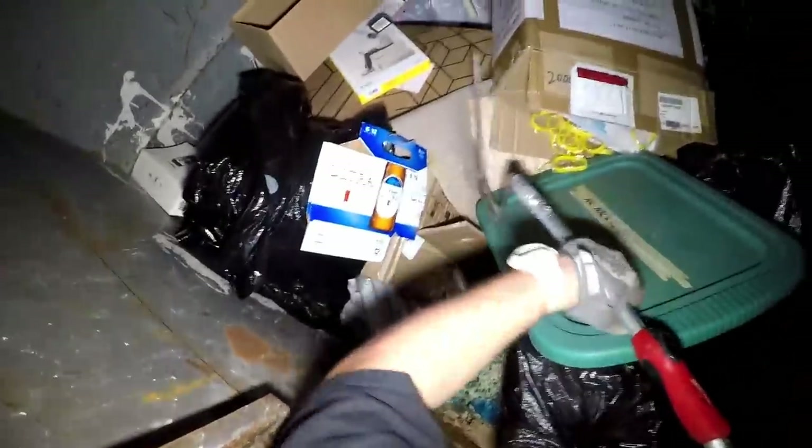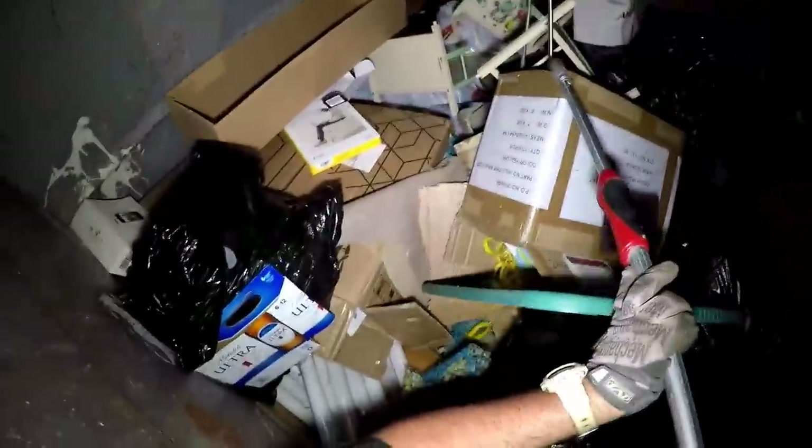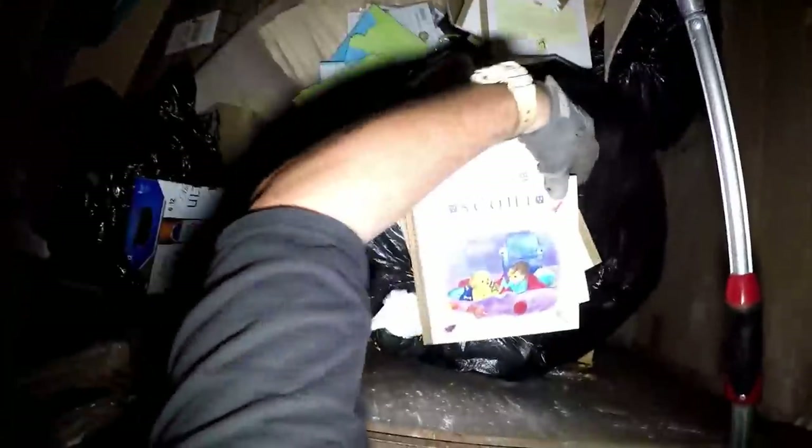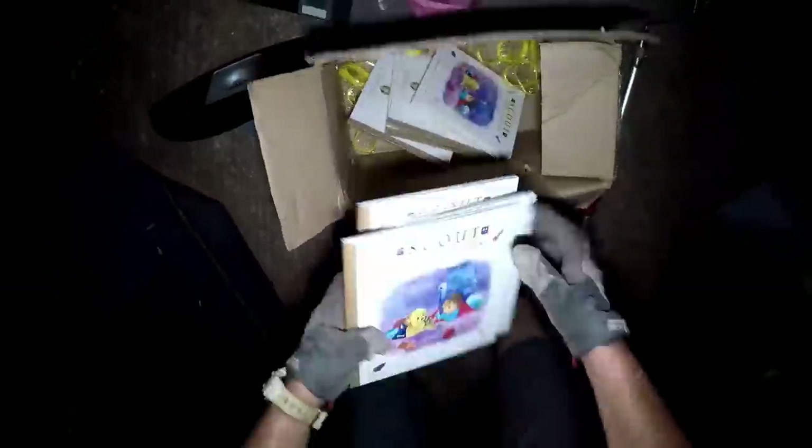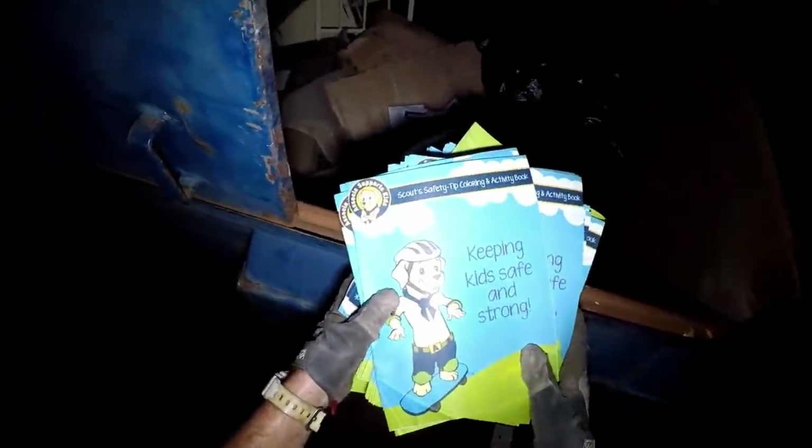Little kid - kid something or another. Scout goes to a sleepover, books - these are children's books. Scout goes to sleepover. And then these little yellow bracelets - give them out for free at the garage sale, keeping kids safe and strong.